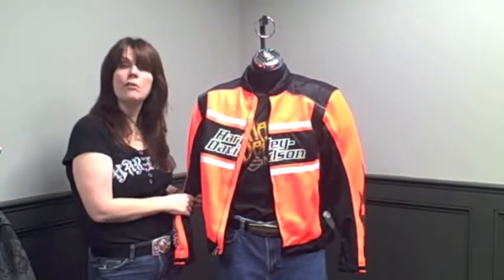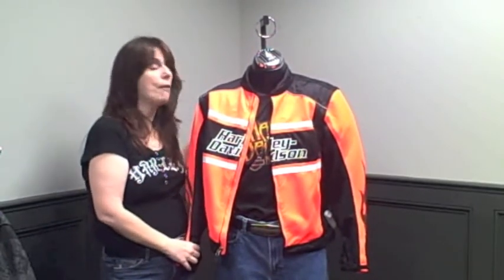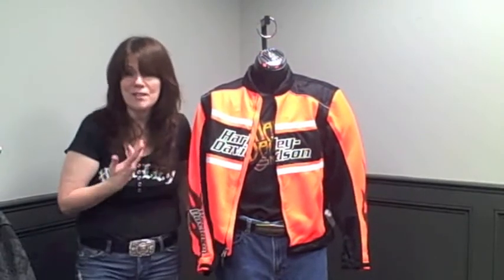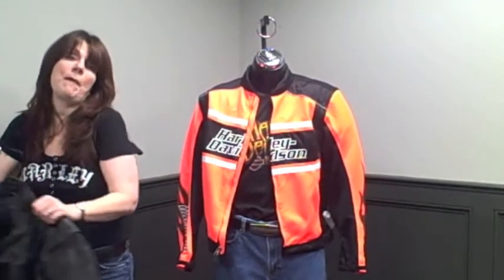It has the high-vis material, the 3M Scotchlite, and it also comes with body armor in both the shoulders and the elbows. That's what makes it one of Patti's favorite things.